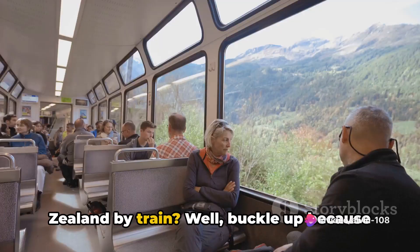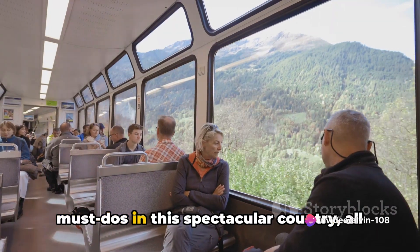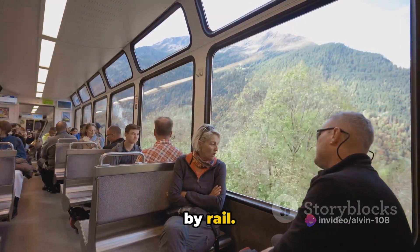Ever wondered what you can do in New Zealand by train? Well, buckle up because we're about to explore the top 10 must-dos in this spectacular country, all by rail.